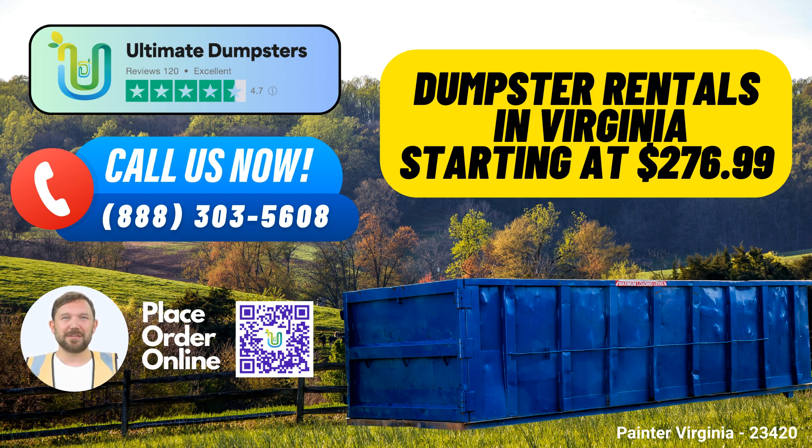5. Convenience: Besides dumpster rentals, you can combine multiple services like porta-potties, mobile storage units, temporary fencing, and commercial weekly garbage collection, streamlining your waste management needs with a single trusted provider. 6. Online Portal: You can manage your orders with ease through our online portal. Check order statuses, make changes, and stay informed about your waste disposal.